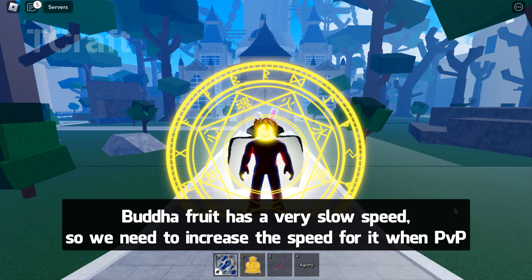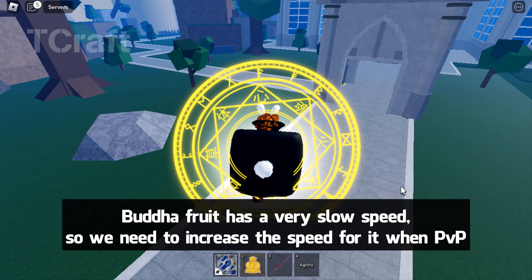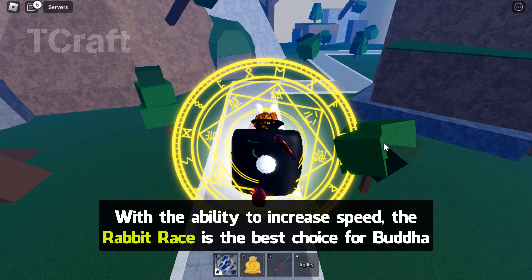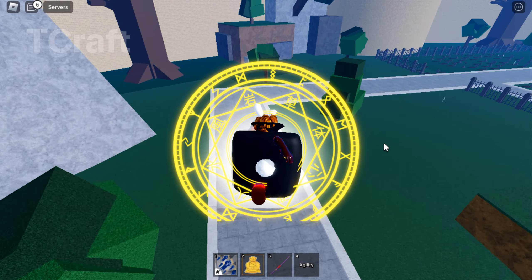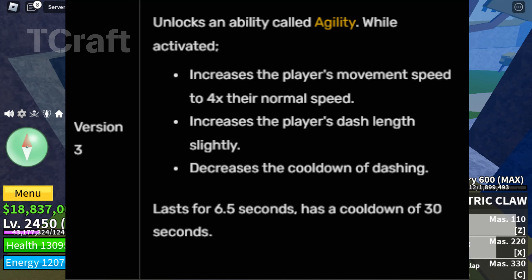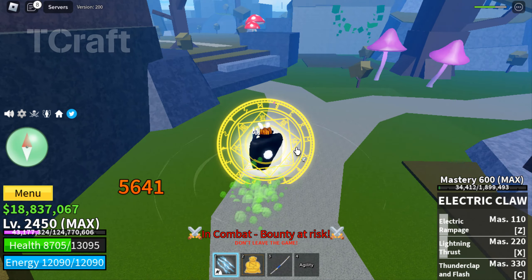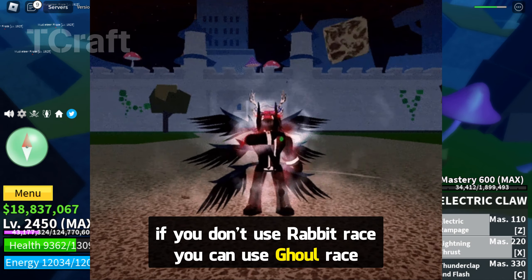Buddha Fruit has very slow speed, so we need to increase the speed for PvP. With the ability to increase speed, the Rabbit race is the best choice for Buddha. If you don't use Rabbit race, you can use Ghoul race.